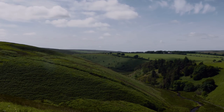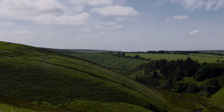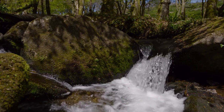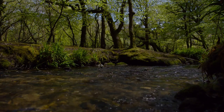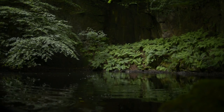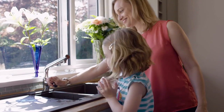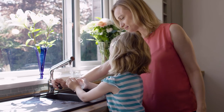Our tap water comes from this land. Rain falls on the high ground of Dartmoor, Bodmin and Exmoor and flows into the rivers and streams that wind through the farmland of the Devon and Cornwall countryside. We rely on it to be there when we need it and we don't want to have to think about it.